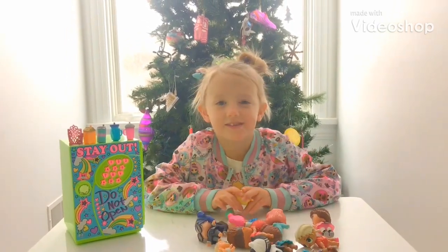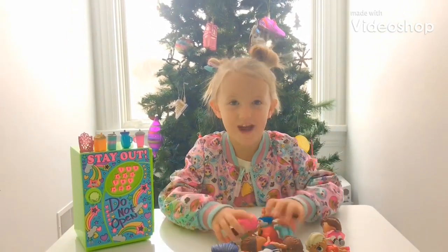Hey guys, welcome to my video today. Today we're doing LOL. Let's get started.